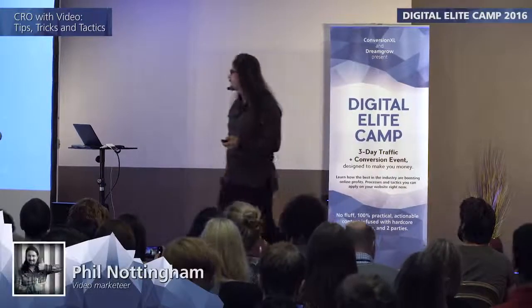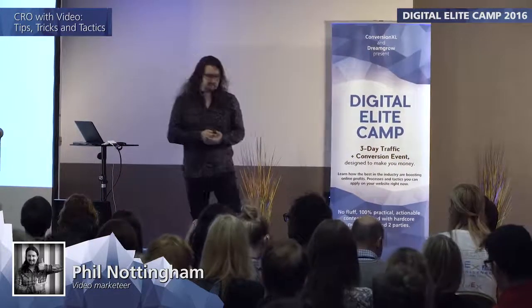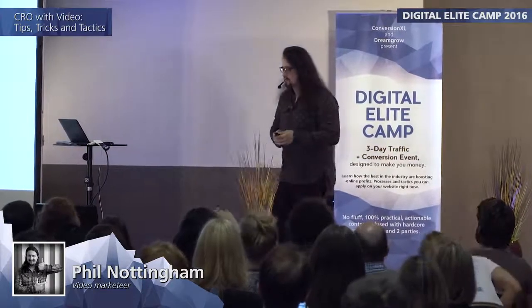Conversion rate optimization with video. Many of you know, possibly from your own experience, that video can massively help increase conversion rates. And if you go online and search around, you'll find tons of data that just proves this.